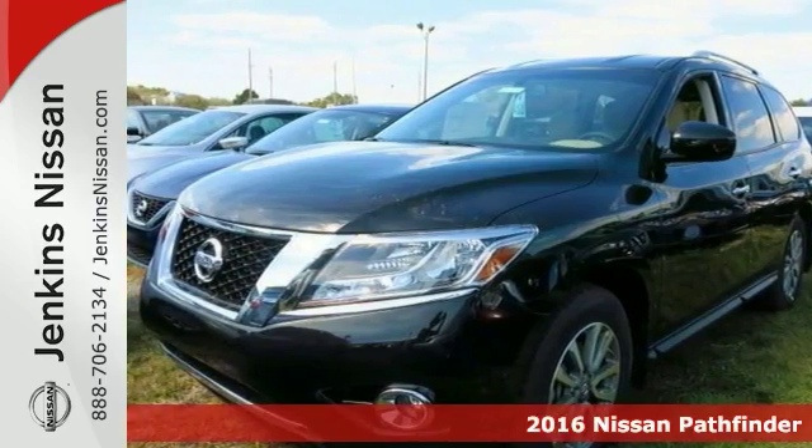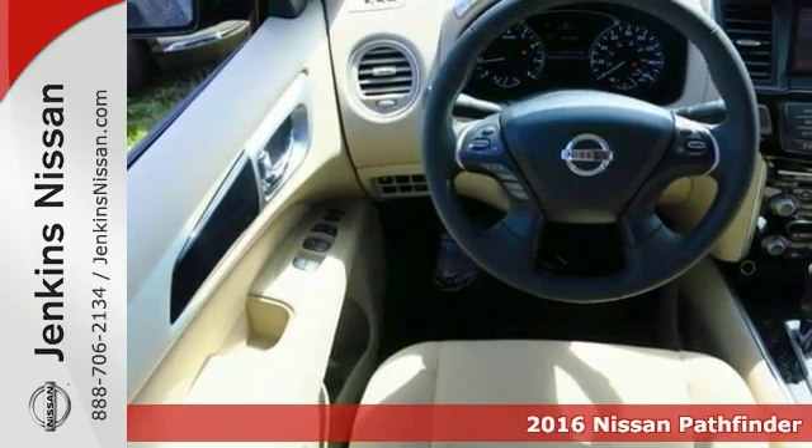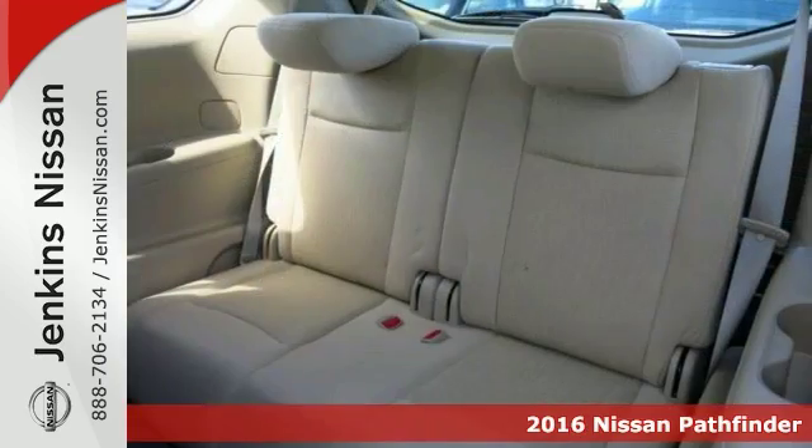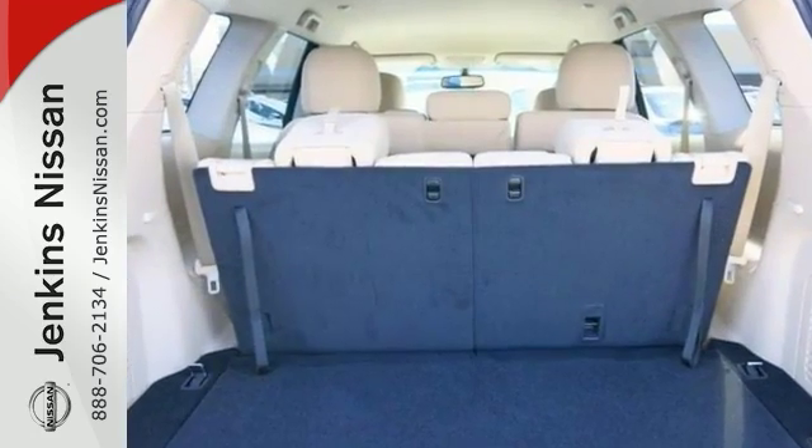Life's a journey and you need something capable to get you through it. This 2016 Nissan Pathfinder SV is up for the task. With a CD player, dual zone climate control and parking assist, you'll drive in comfort and confidence.